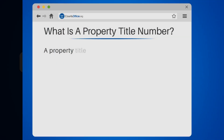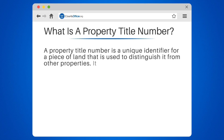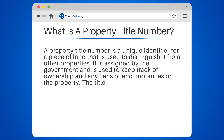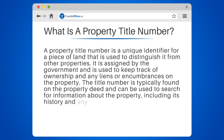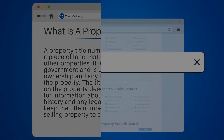What is a property title number? A property title number is a unique identifier for a piece of land that is used to distinguish it from other properties. It is assigned by the government and is used to keep track of ownership and any liens or encumbrances on the property. The title number is typically found on the property deed and can be used to search for information about the property, including its history and any legal issues. It is important to keep the title number handy when buying or selling property to ensure a smooth transaction.